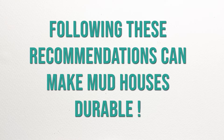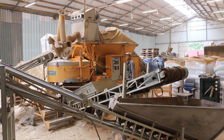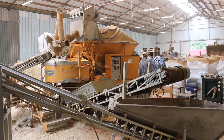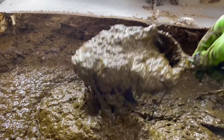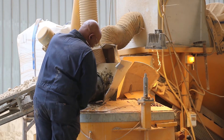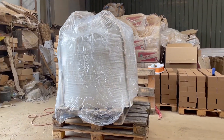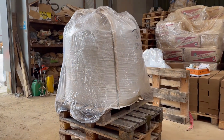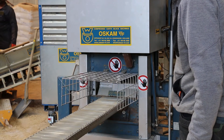Following these recommendations based on our lab results can make your mud houses durable. We used these recommendations to upscale the production process from lab to the field. Using advanced equipment, we mix 6000 kgs of soil with about 1000 kgs of fresh cow dung in batches. These mixtures were stored in bags for over a week and the smell was gone. The mixture was then compressed to produce over 700 blocks.